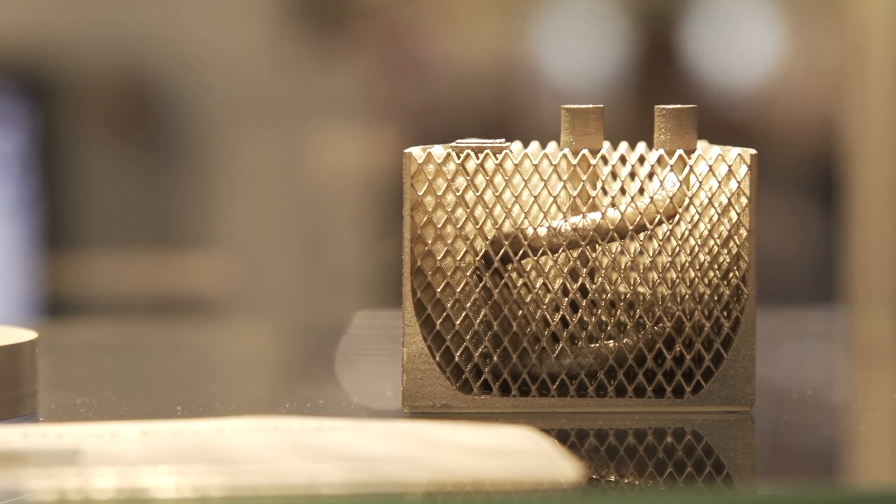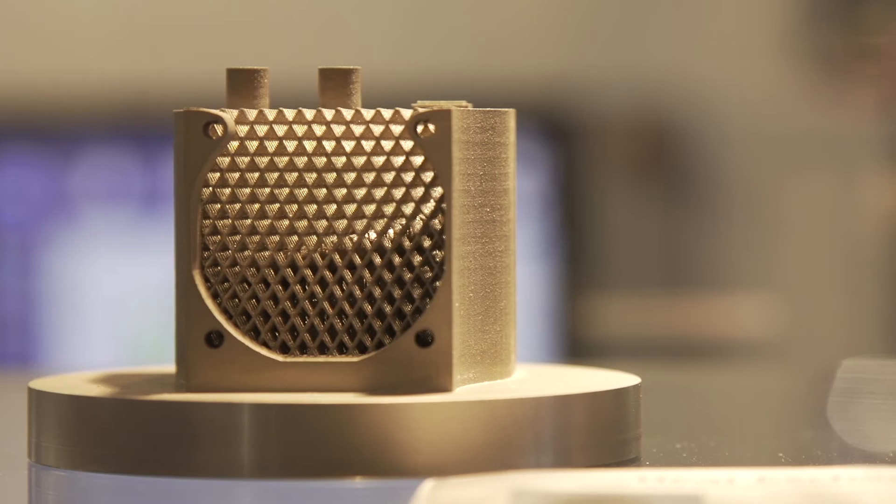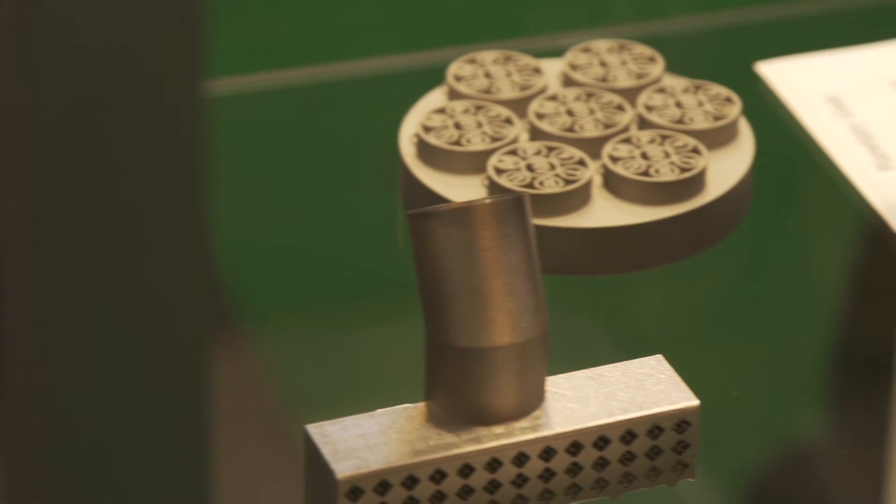For us at TRUMPF, we made a strategic decision to invest in additive manufacturing after being active in the field for more than 15 years. Now it's the time to build up all the capabilities to bring production machines to the market. The TruePrint 1000 is just the start — there will be a lot more to come from TRUMPF.